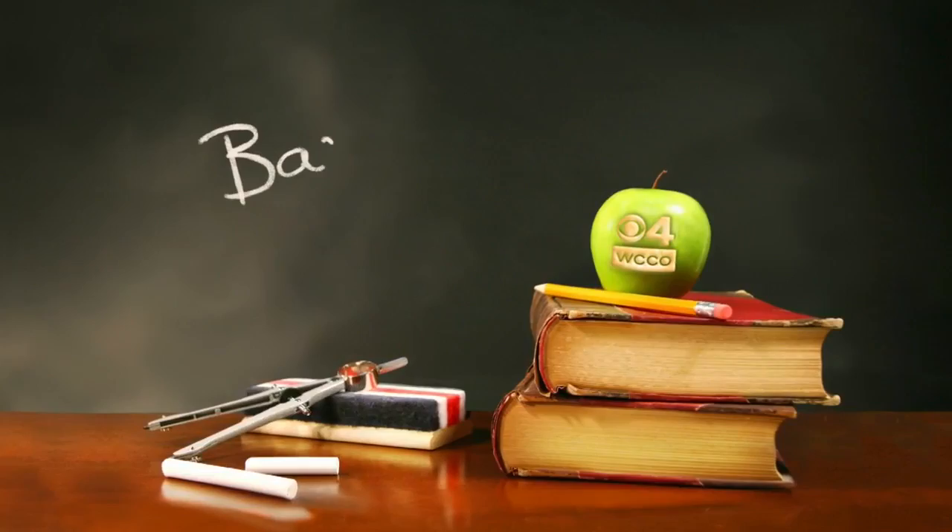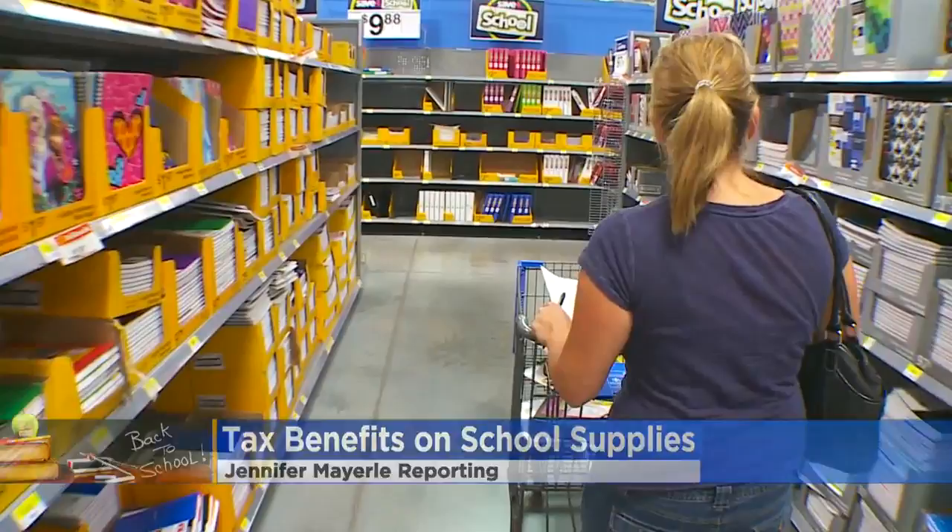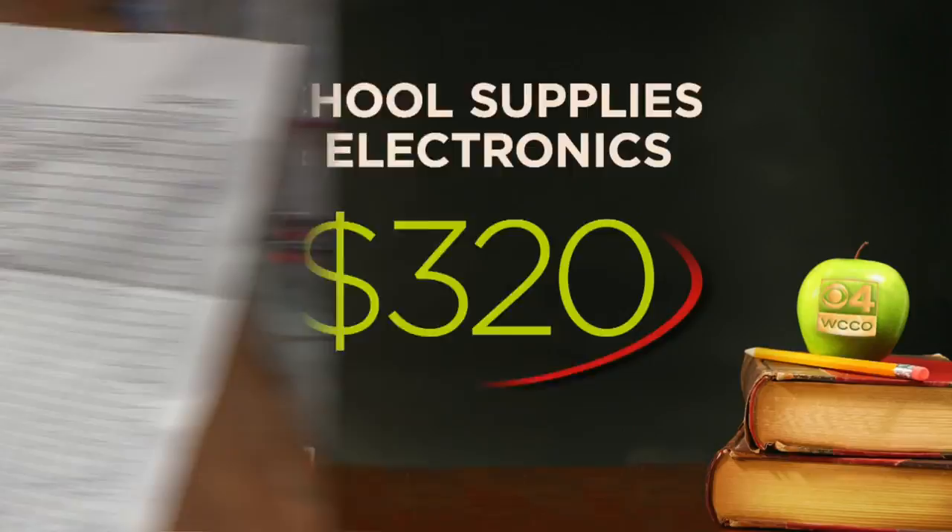Stocking up on pencils, paper, notebooks, and folders can all add up. The National Retail Federation estimates families will spend nearly $320 on school supplies and electronics, but there are ways to save on the back end.